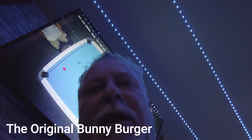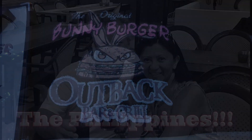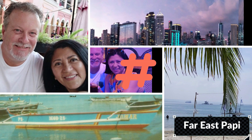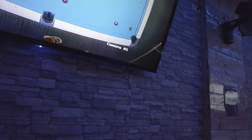Hey guys, a little dark in here but we are at the Bunny Burger. Let me show you this sign here — it's like glowing in the dark. The original Bunny Burger. This place has been around for quite some time but this is a new location. They got a really nice bar, the lighting in here is pretty cool, they got all these glowing lights and big TV screens everywhere. It's a nice place — you got some big burgers coming up.